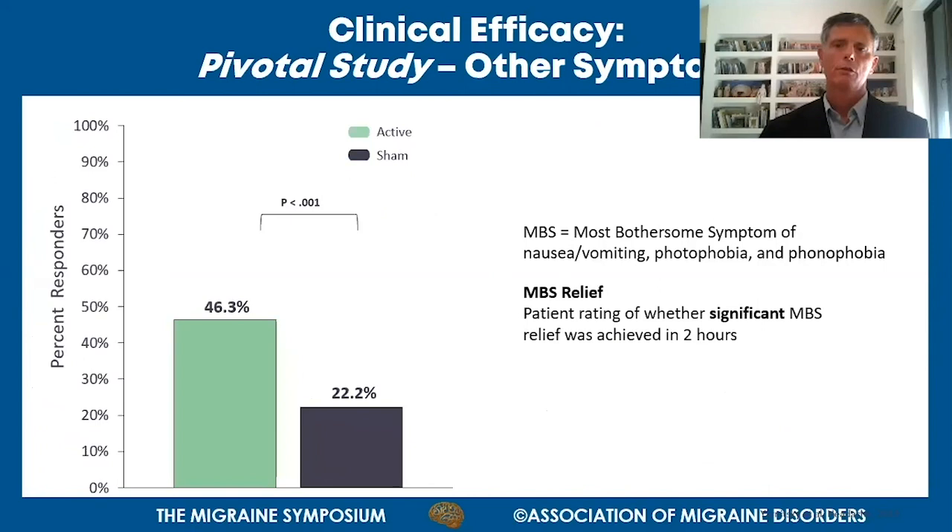Migraine has other associated symptoms. This graph shows results for MBS relief - most bothersome symptoms - which is any one of nausea or vomiting, sensitivity to light (photophobia), or sensitivity to sound (phonophobia), as defined by the patient as most bothersome at the start of treatment. Two hours later, the percentage of patients reporting significant relief of their most bothersome symptom shows statistical significance between the device and placebo, demonstrating high efficacy.